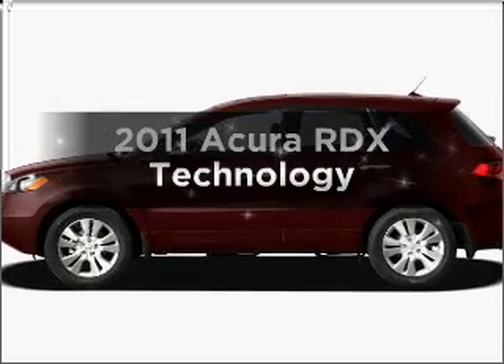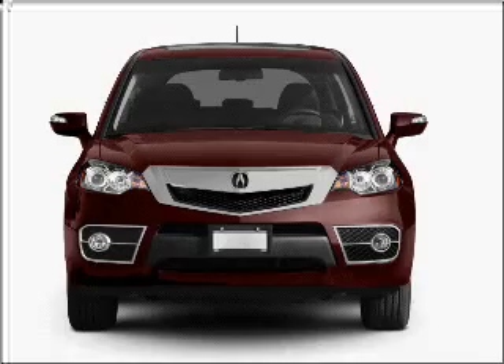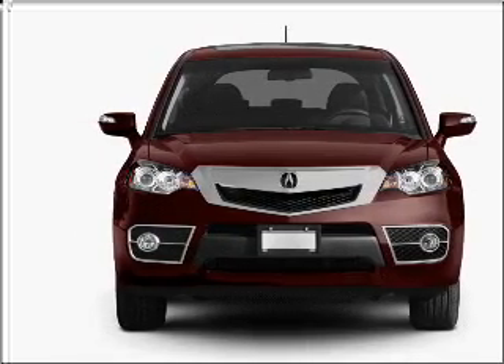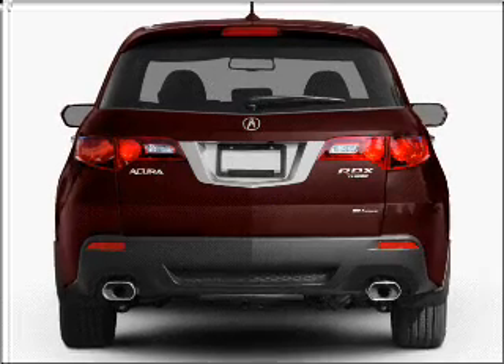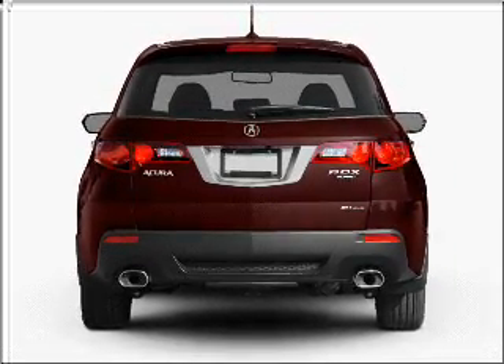Presenting the 2011 Acura RDX — everything you need under one roof with this great vehicle. With an efficient 4-cylinder engine that responds smoothly to its 5-speed automatic transmission. Navigation included to help you get to your destination with ease.